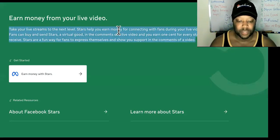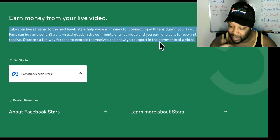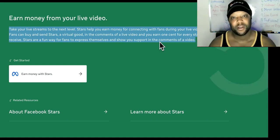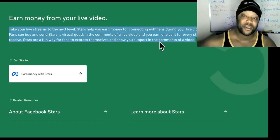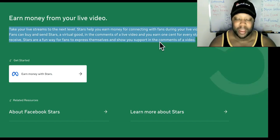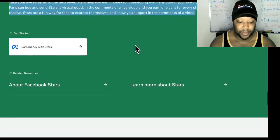Take your live streams to the next level. Stars help you earn money for connecting with fans during your live videos. Fans can buy and send Stars — a virtual good — in the comments of a live video, and you earn one cent for every star you receive. I know one cent doesn't sound like a lot, but if you're doing a three-hour live stream and you have a decent-sized following, or you know how to attract a lot of people to a viral topic, you might be able to make a lot of money. Stars are a fun way for fans to express themselves and show you support.